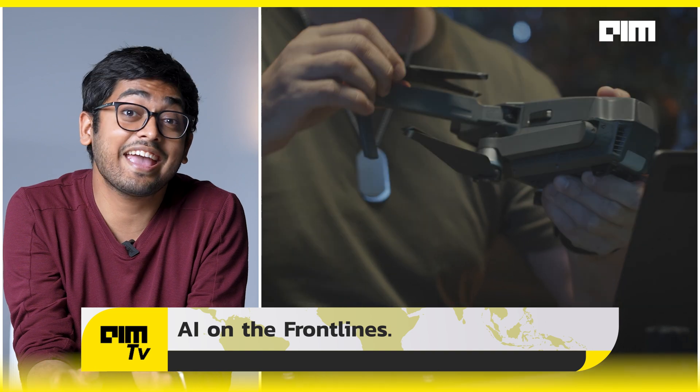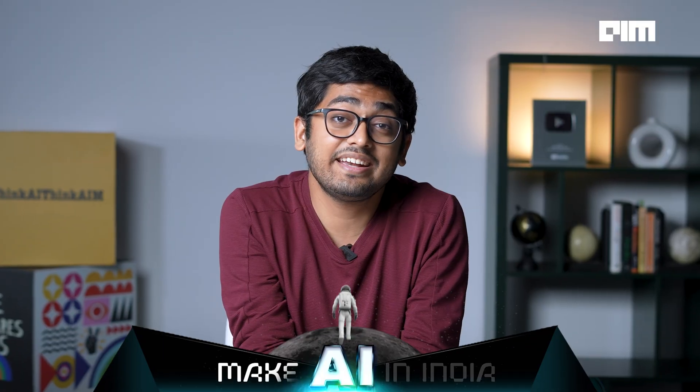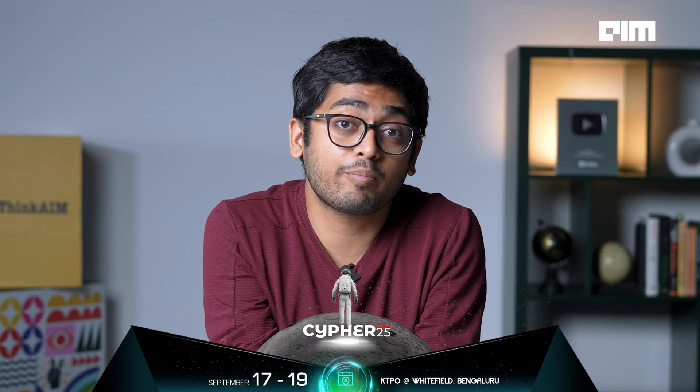Loitering munitions, also known as Kamikaze drones, were deployed for close-range recon and autonomous strike operations, and they're all built by Indian defense startups. These drones use real-time object detection, autonomous flight path correction, and fail-safe abort protocols. This wasn't just remote control — this was AI-delegated warfare.